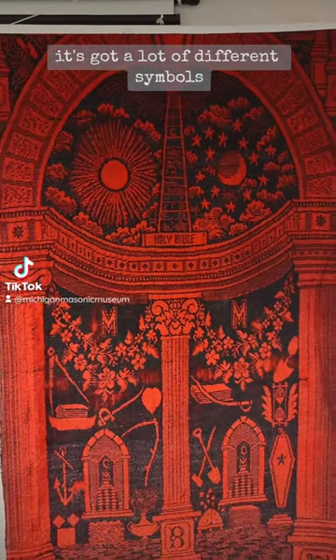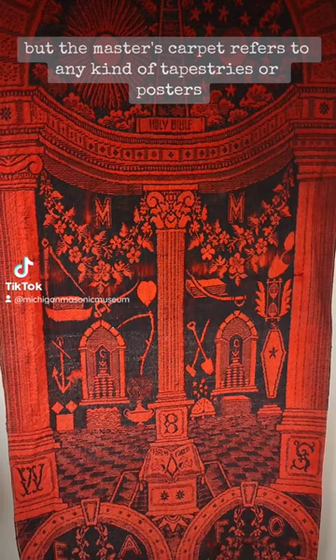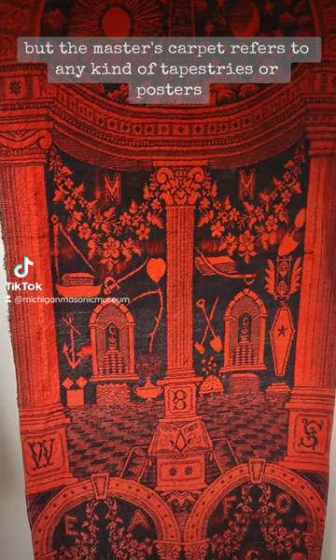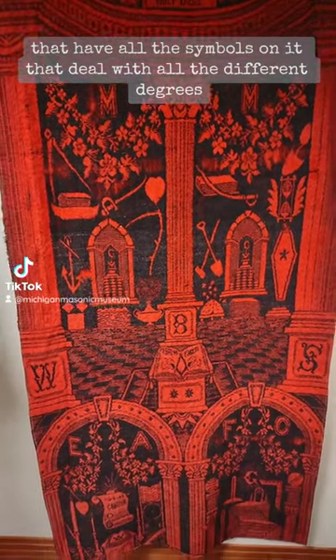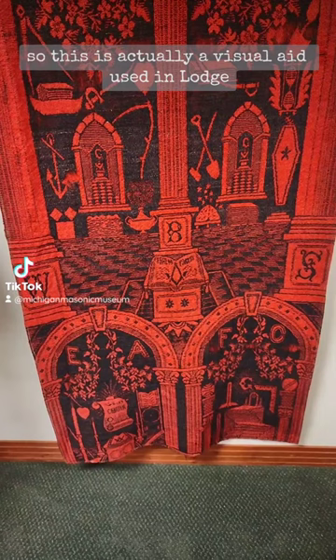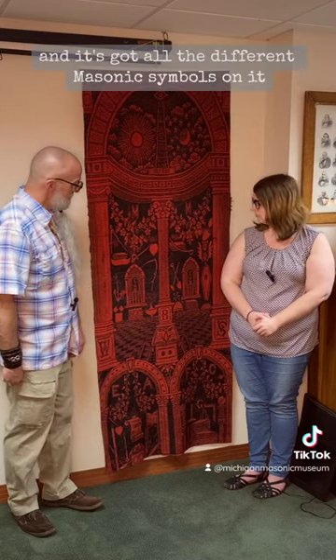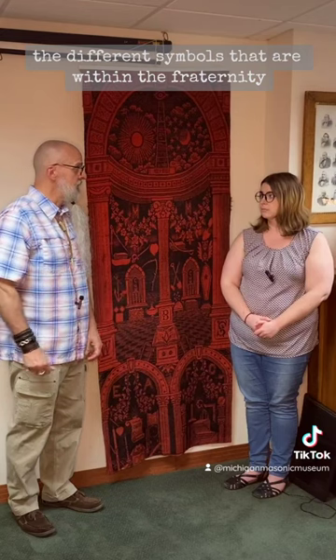It's got a lot of different symbols. This happens to be a real carpet, but the master's carpet refers to any kind of tapestries, posters, or rollable visual aids that have all the symbols dealing with all the different degrees. So this is a visual aid used in lodge during the lectures portion of the ceremonies, and it's got all the different Masonic symbols on it — to teach the new brothers the different symbols within the fraternity in a convenient, easy-to-access package called the master's carpet.